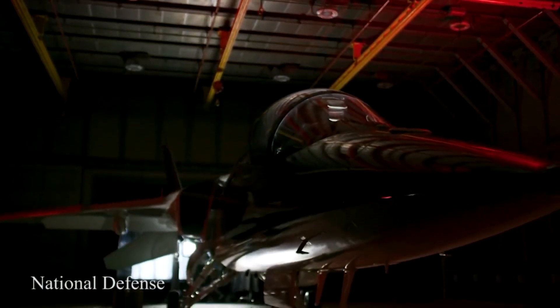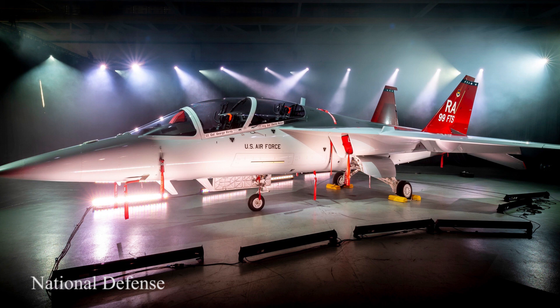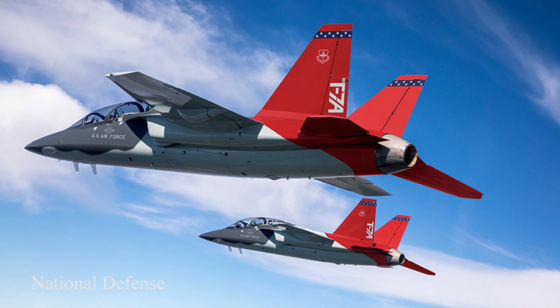The T-7A Red Hawk is a new state-of-the-art pilot training system designed for the U.S. Air Force that will train pilots of the next generation of fighter and bomber aircraft for decades to come.